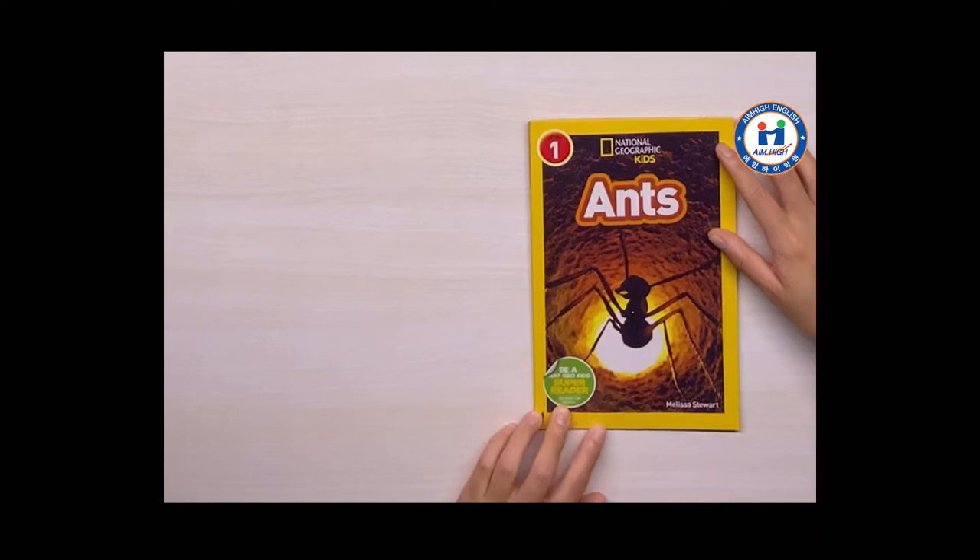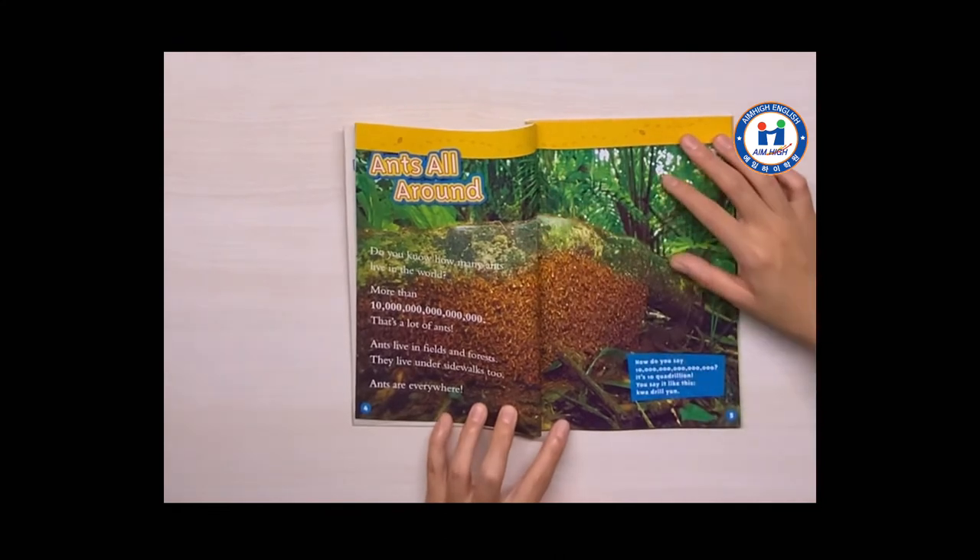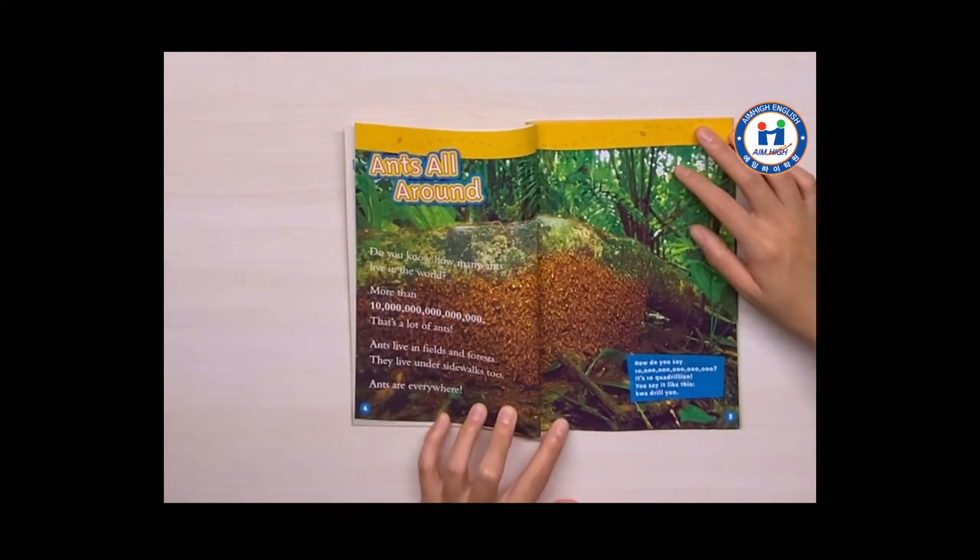Ants by Melissa Stewart. Ants all around. Do you know how many ants live in the world? More than 10 quadrillion. That's a lot of ants.